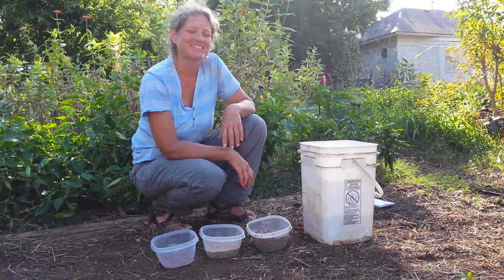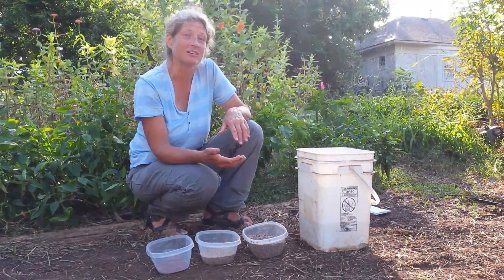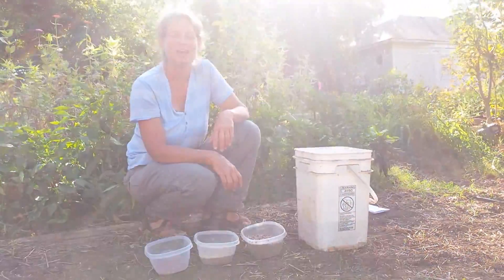I hope you'll join us on Saturday, October 13th to learn about how to use cover crops to improve your soil. We'll also have a cover crop seed mix available for sale. No need to pre-register, just show up at the farm. We'll be happy to see you.